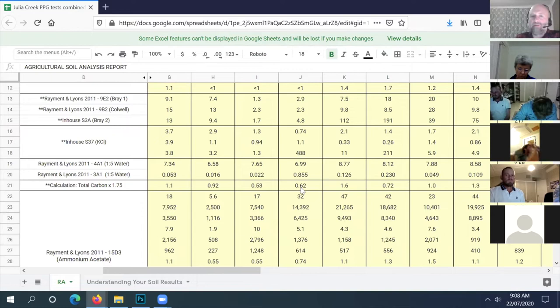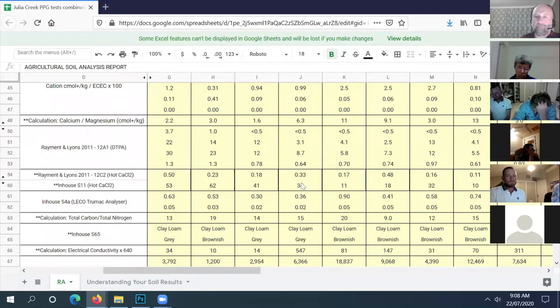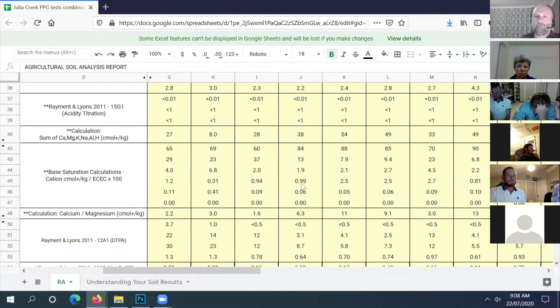Apart from the high salinity, it's got low organic matter, which you'd expect in a high saline site because plants don't grow there very well and don't build much organic matter over time. The salinity will hold you back from whatever grows, but if the sorghum grew reasonably and you got a feed off it, you're doing really well.